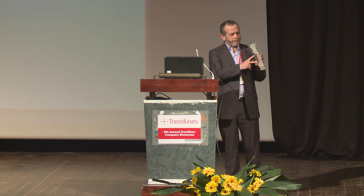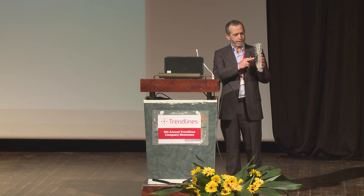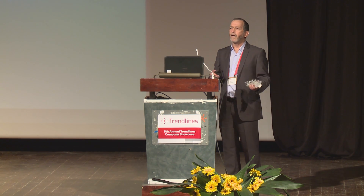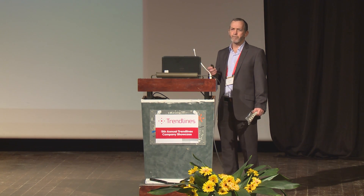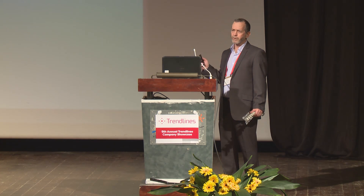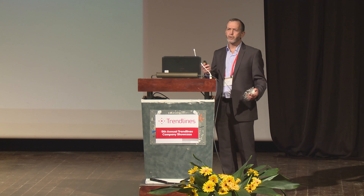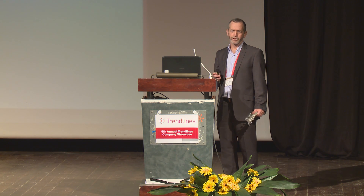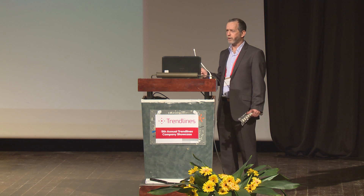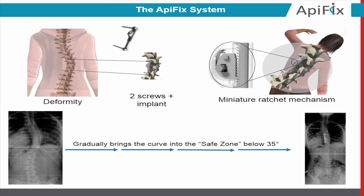With the Apifix system, we insert only two screws compared to 20, and an expandable rod in between. After the operation, we encourage the patient to bend in the corrective direction, and the miniature ratchet mechanism inside — the heart of the system — captures any minor incremental correction. After any such minor correction, we let the body get used to the new position for several weeks. This way, step by step, in small increments over a long time, we correct the deformity.